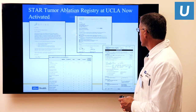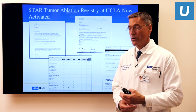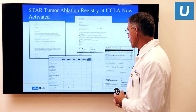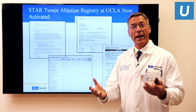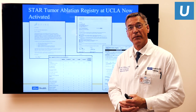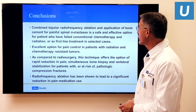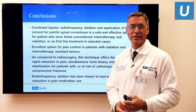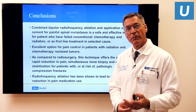We are now part of a multi-center registry where we have been following patients at UCLA who received this procedure, monitoring in a specific and accurate way — with support of the medical center and institutional review board — all of the signs and symptoms we would expect them to respond to. This device has been in clinical use for some years and is fully FDA approved — it is not an experimental device. In conclusion, combined bipolar radiofrequency ablation and application of bone cement for painful spinal metastases is a safe and effective option for patients who have failed conventional chemotherapy and radiation, or as a first-line treatment in selected patients.